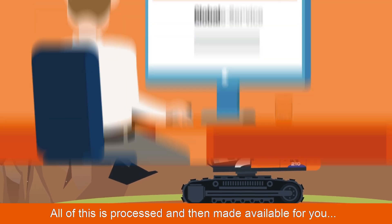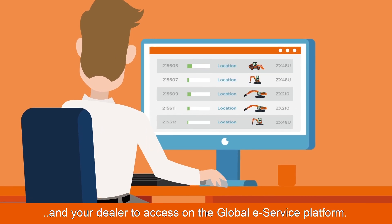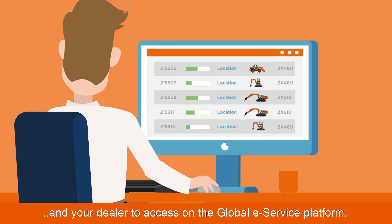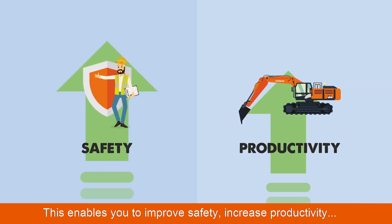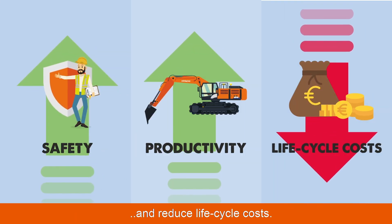All of this is processed and then made available for you and your dealer to access on the global eService platform. This enables you to improve safety, increase productivity and reduce lifecycle costs.